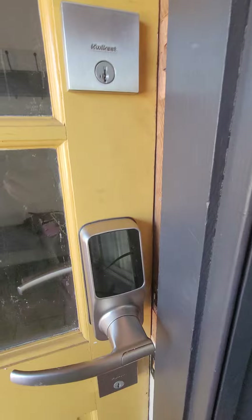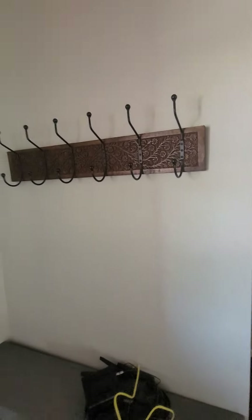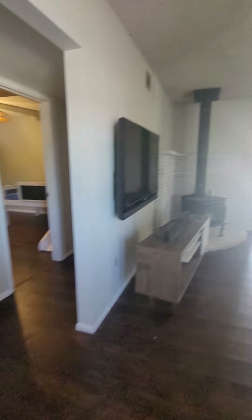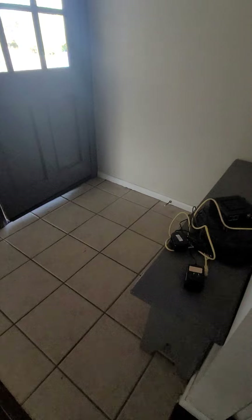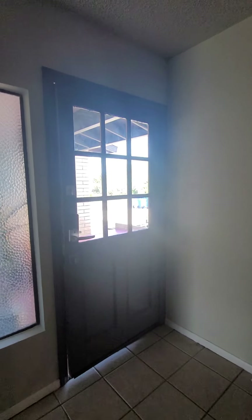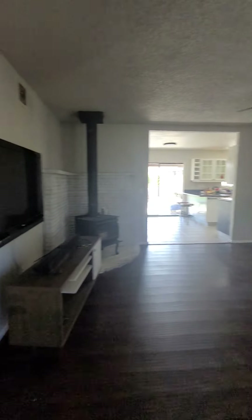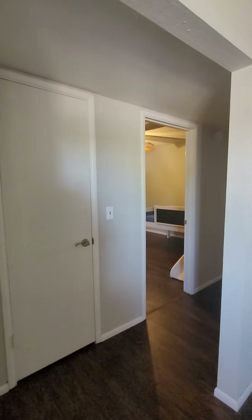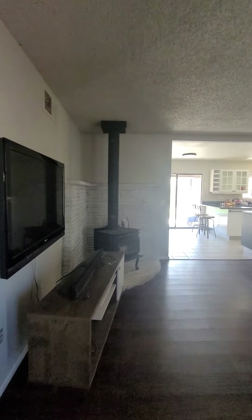There's a pretty cool electronic keypad on the front door. When you open it up — I didn't turn the lights on in the living room, I probably should have — but there's a small tiled entryway. As you come in the door, this is what you're going to see: there's a hallway to the right which contains the bedrooms, and then you've got the living room.